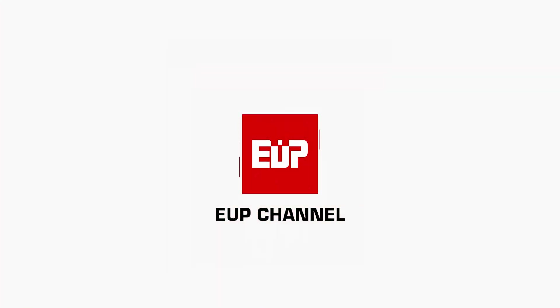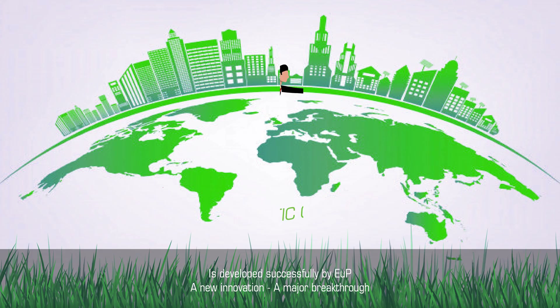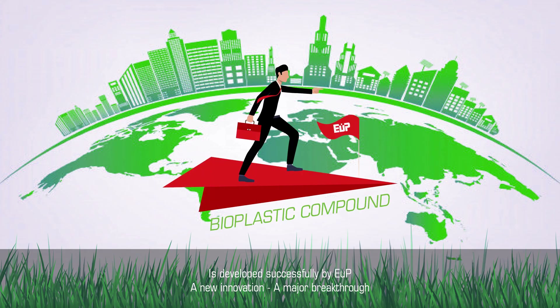Welcome to EUP Channel. A bioplastic compound has been developed successfully by EUP — a new innovation and a major breakthrough.